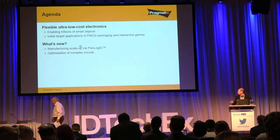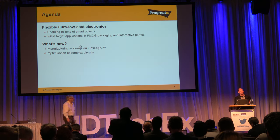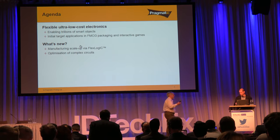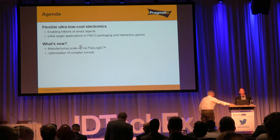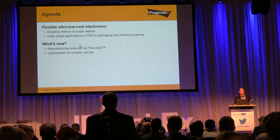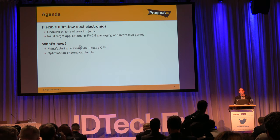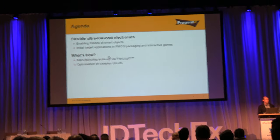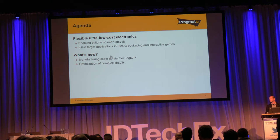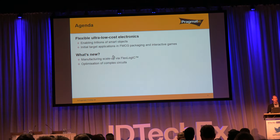What I'm going to talk about is really in two parts. Firstly, for those people that aren't aware of Pragmatic, the first half of my talk is going to be about what we're doing in the realm of flexible electronics — in particular how we can achieve extremely low cost points that make it viable to deploy electronics into billions and ultimately trillions of smart objects, as well as talking about some of the early applications driving adoption in areas like smart packaging for fast-moving consumer goods and interactive gaming.